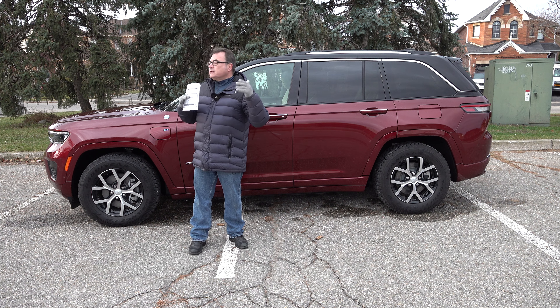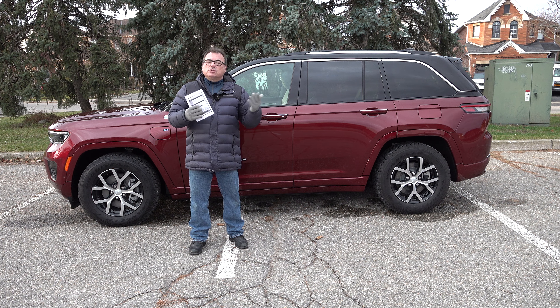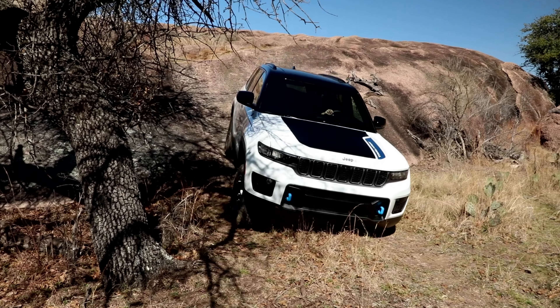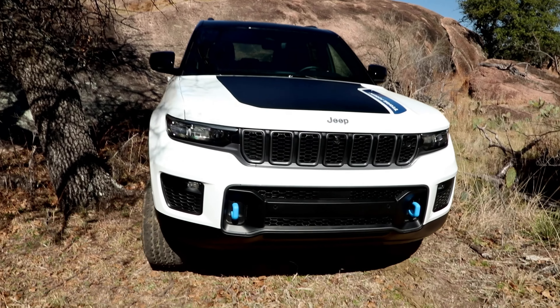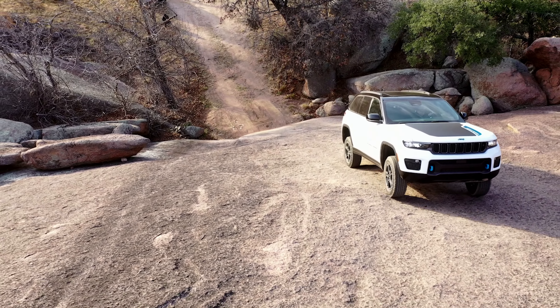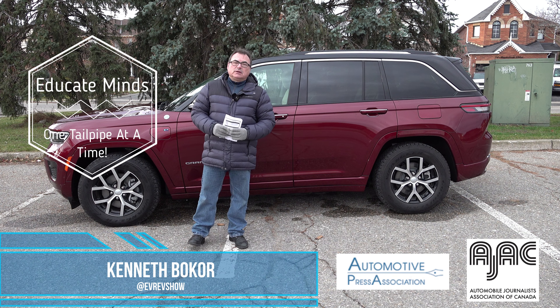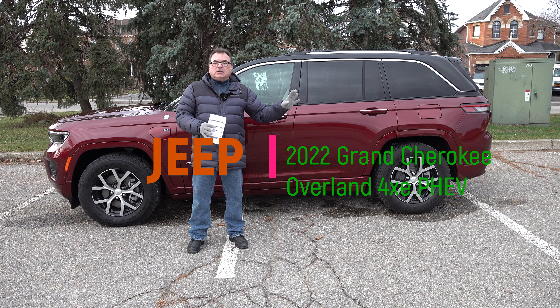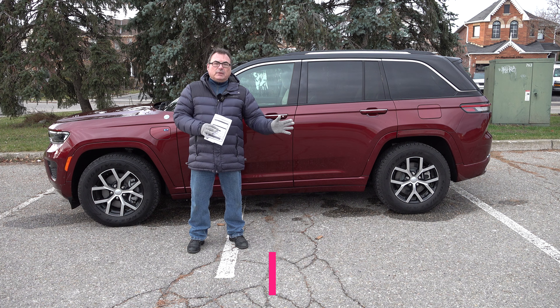Would I recommend this vehicle? Absolutely — with the caveat that you need to assess your use case and confirm you have the ability to plug it in, even to a standard 110-volt outlet. No specialized equipment is needed. Twelve hours to fully charge and get back that 20-plus miles of range may not sound like much, but done daily it adds up to real savings. It's a very comfortable vehicle — just big. It may be more than a typical family needs, but it has many legitimate use cases.